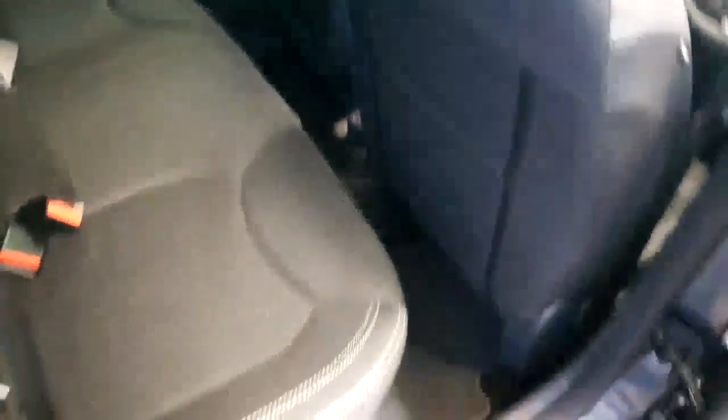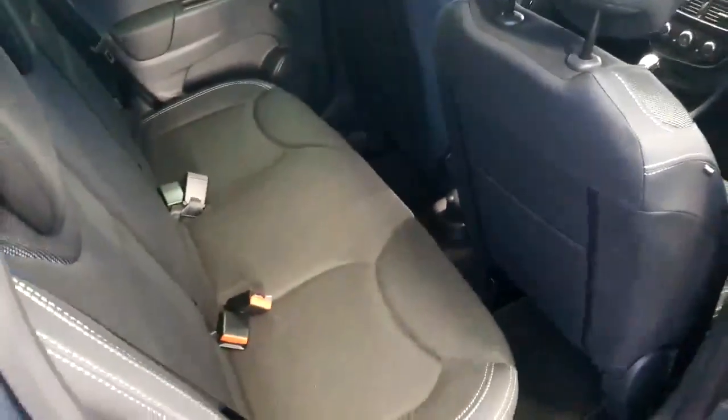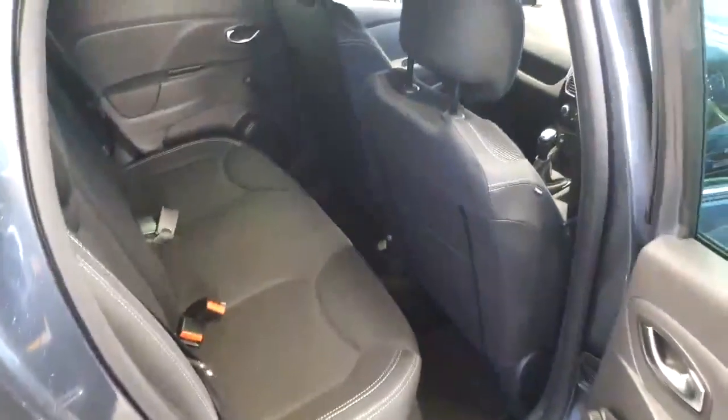Into the back of the vehicle now — you can just see the manual windows at the back. Not a blemish, rip, tear, or any marks anywhere on the seats. In lovely, lovely condition — the vehicle's only done four and a half thousand miles.